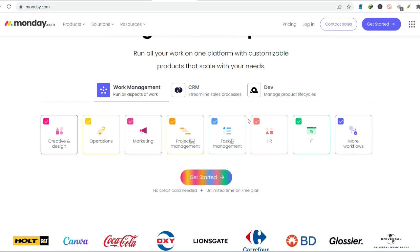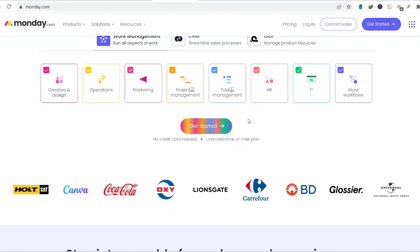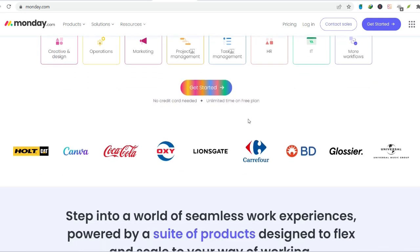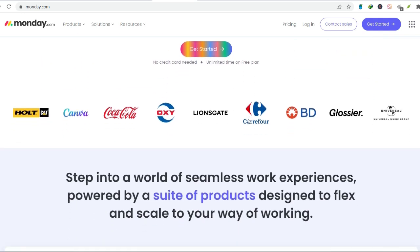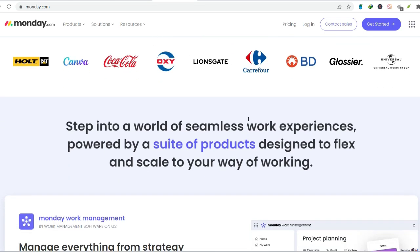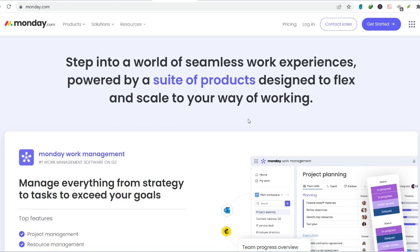But with all the buzz surrounding it, you might be wondering: is monday.com actually all it's cracked up to be? And more importantly, is it the right fit for your specific needs? This video will dive deep into the world of monday.com, exploring its strengths, its potential downsides, and ultimately helping you decide if it's the project management hero you've been searching for.